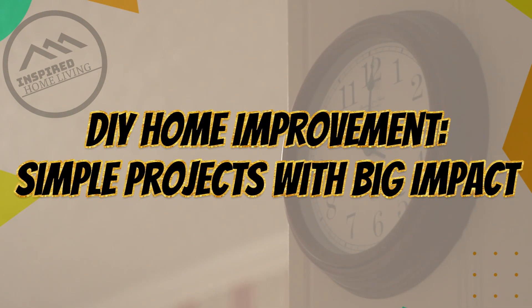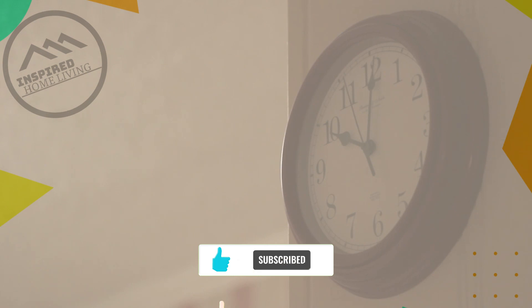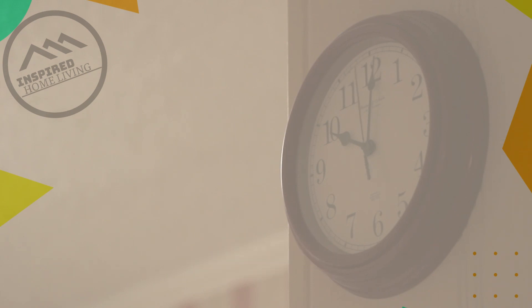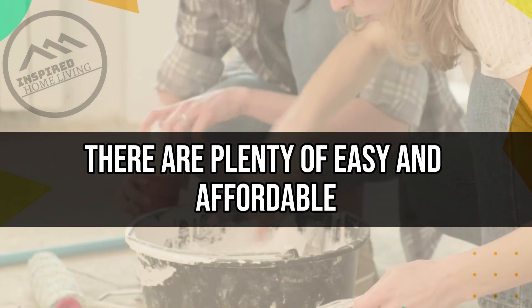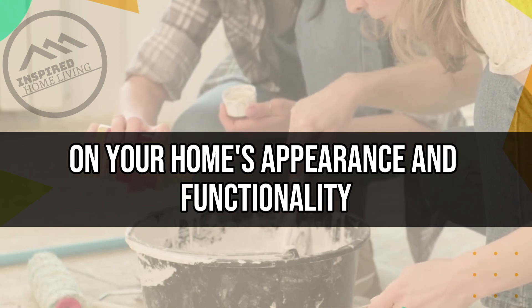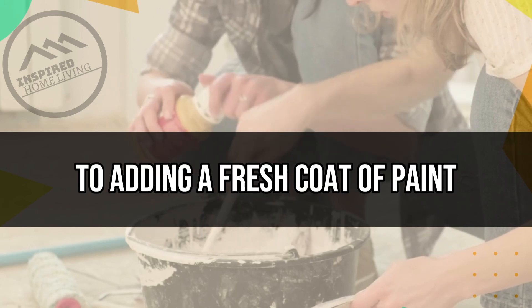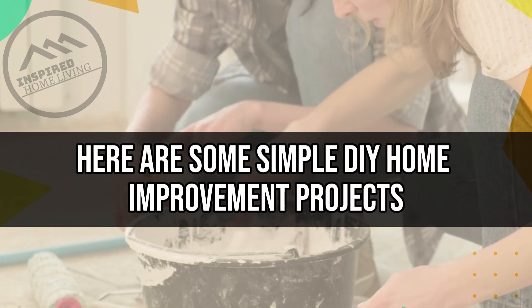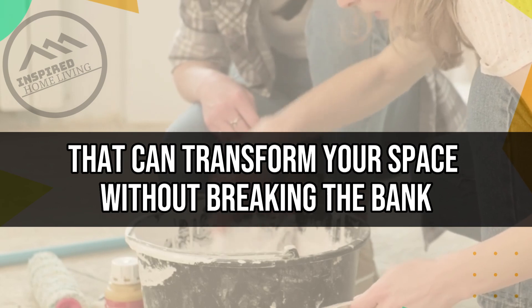DIY Home Improvement: Simple Projects with Big Impact. Whether you're a seasoned DIY-er or just starting to dabble in home improvement projects, there are plenty of easy and affordable projects that can make a big impact on your home's appearance and functionality. From updating your lighting fixtures to adding a fresh coat of paint, here are some simple DIY home improvement projects that can transform your space without breaking the bank.